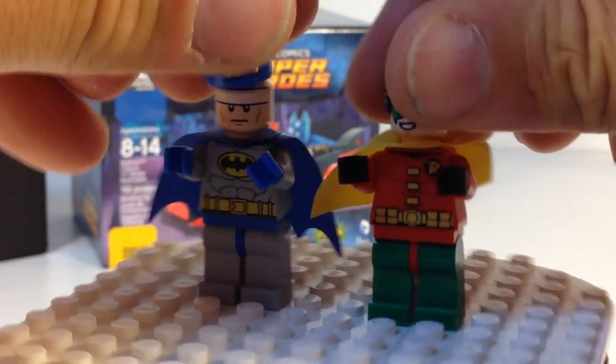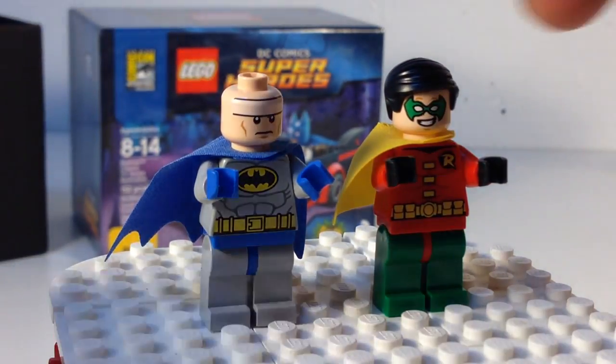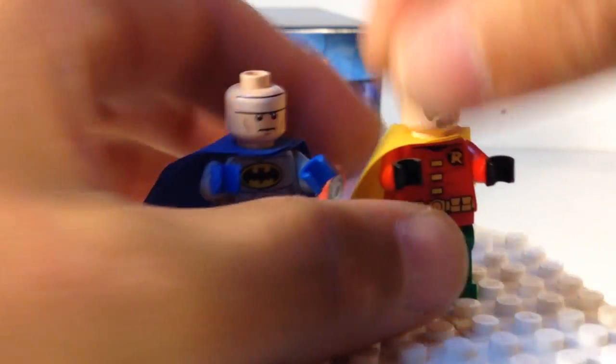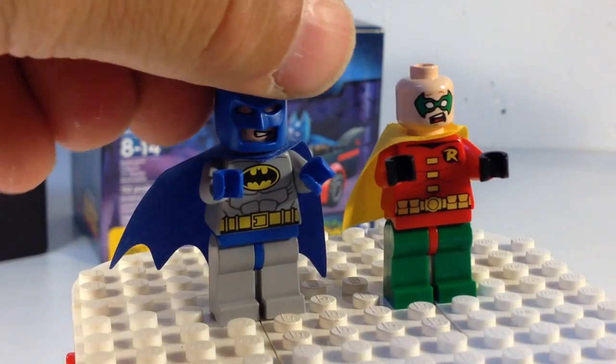They do have double-sided heads. We'll turn them around for the other one. So you can have two faces.